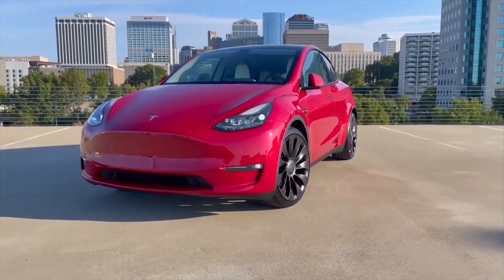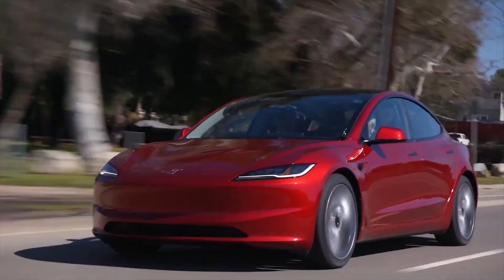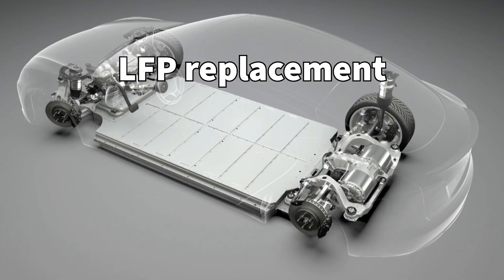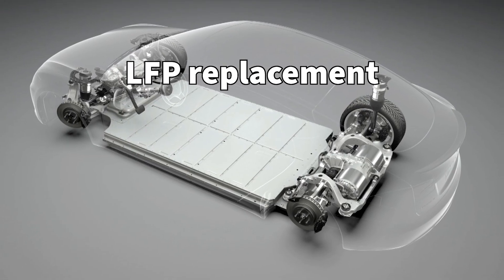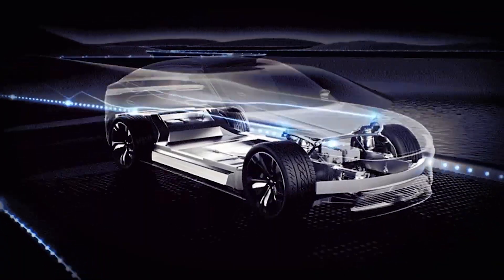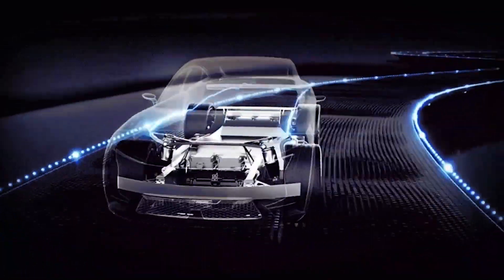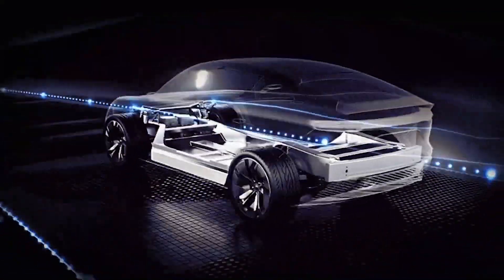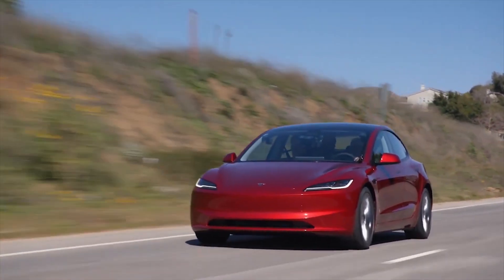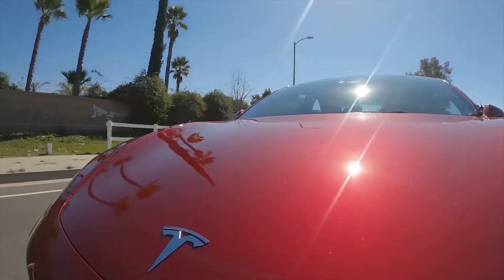Since Tesla started sales of the Model 3 in 2017, there have been cars that already required a battery replacement. Thankfully, Tesla offers an eight-year warranty for the battery pack, so these replacements have been performed under warranty. Until now, Tesla replaced defective 2170-cell battery packs with similar packs using NCA cells produced by Panasonic in Sparks, Nevada.